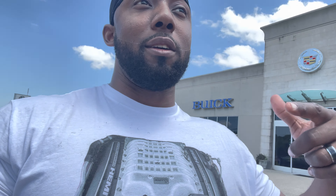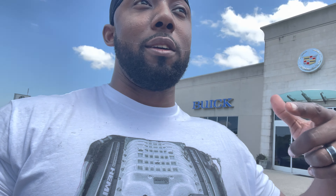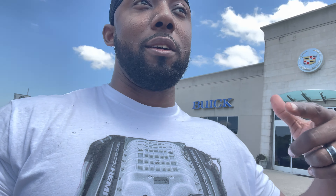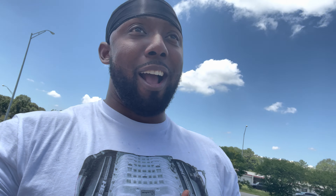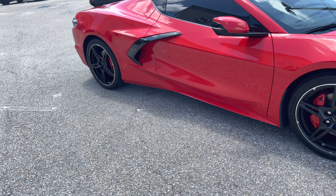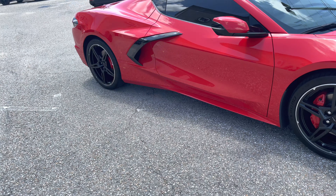I remember one time I had a 2020 widebody Challenger Scat Pack and I did a couple reviews here. But we're not gonna worry about all that right now because see what I came to show y'all — I think I'm gonna drive today. I just want to test drive, right here, hold on — 2021 C8 Corvette.